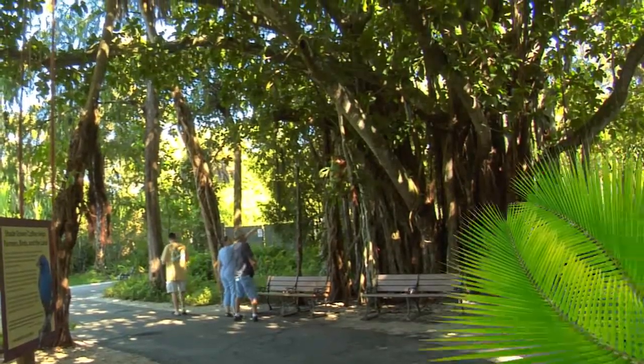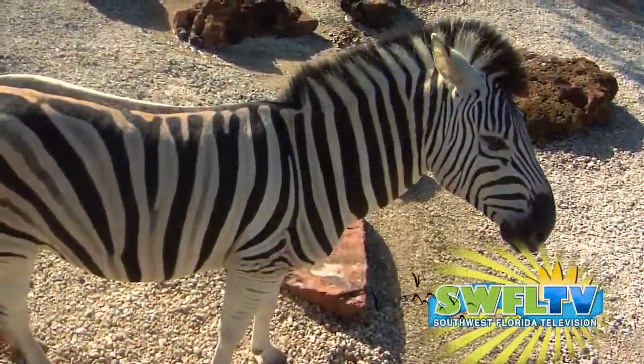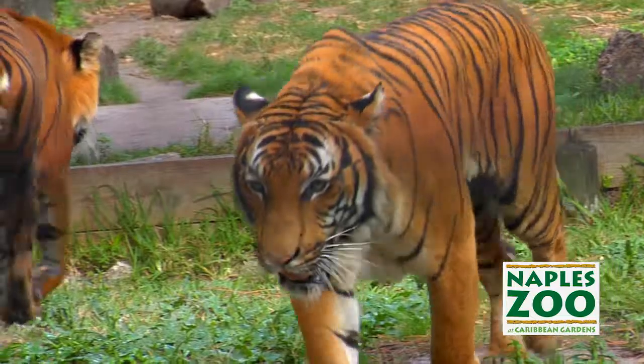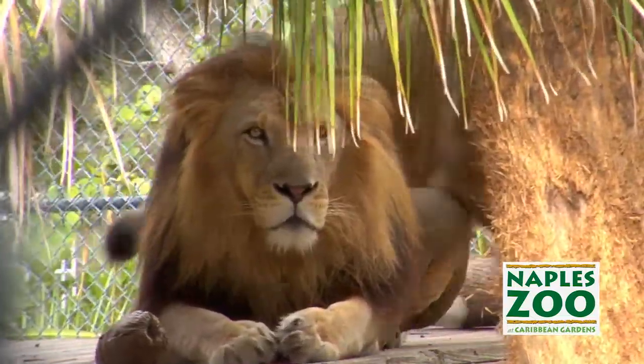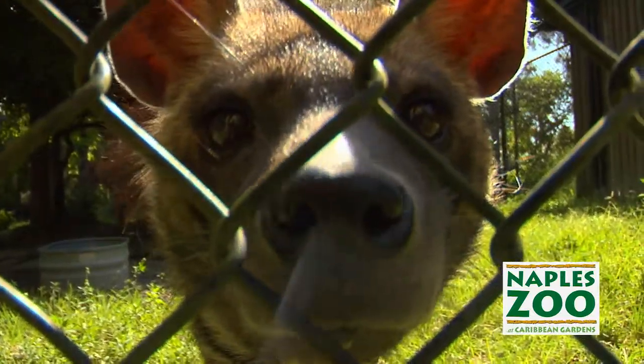Today, Naples Zoo and Caribbean Gardens is a beautiful combination of not only the historic tropical botanical garden, but also a nationally accredited zoo. We have popular animals that people love seeing, like lions, tigers, and bears, but we also love to share animals that many people sometimes have never even heard of, let alone seen.